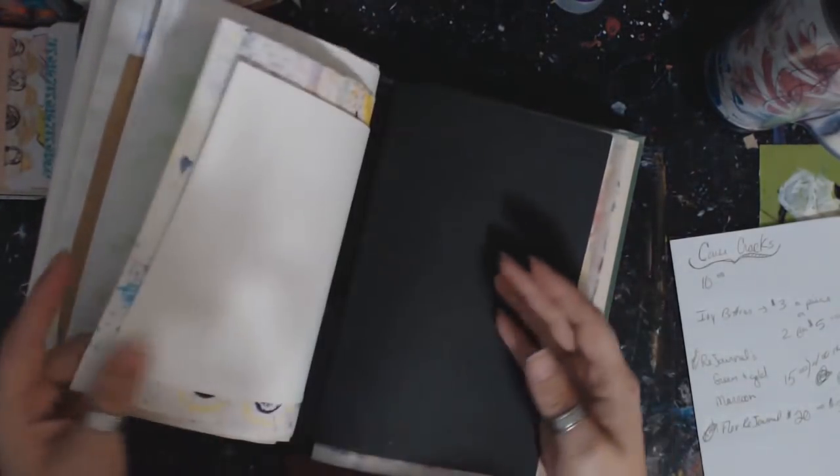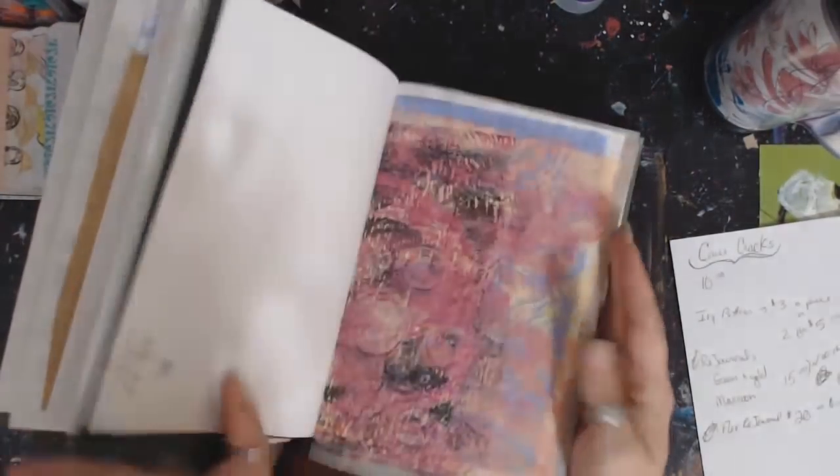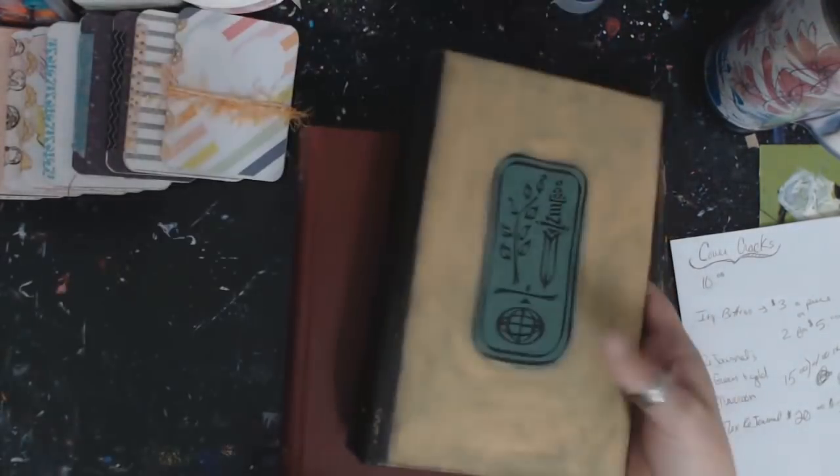Of course you can throw some gesso down and you can pretty much art on anything anyways. But I had to include some black, and there's a few colors — just all kinds of goodies. There's that one.